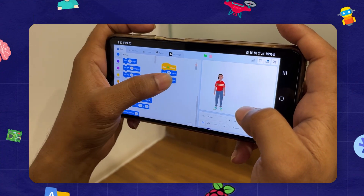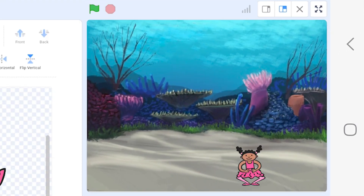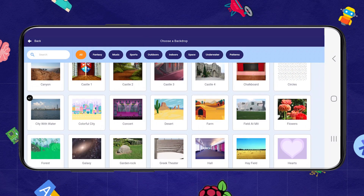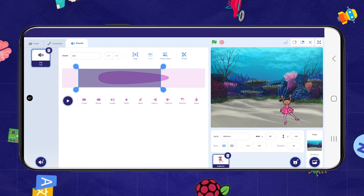No need to type any code. Just connect the blocks to control characters, create dazzling graphics, and bring your ideas to life using reasoning skills. Choose from a vast library of characters and backdrops, or design your own unique world. Add sound effects, music, or even record your own voice.